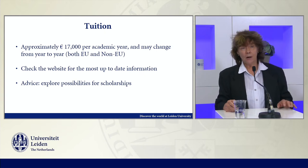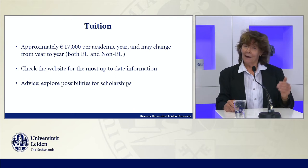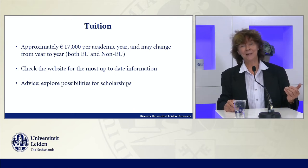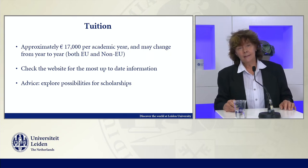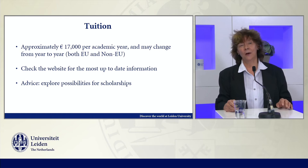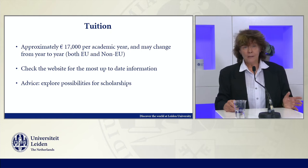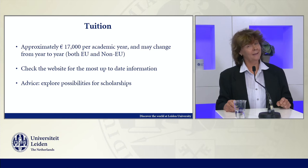The tuition is approximately what it looks like on screen — it changes from year to year. It's higher than regular fees because of the nature of the program as an advanced program, and it applies to both EU, EEA, and non-EU/EEA students. So it is uniform. Look at the website for the most up-to-date information on this and start looking early.